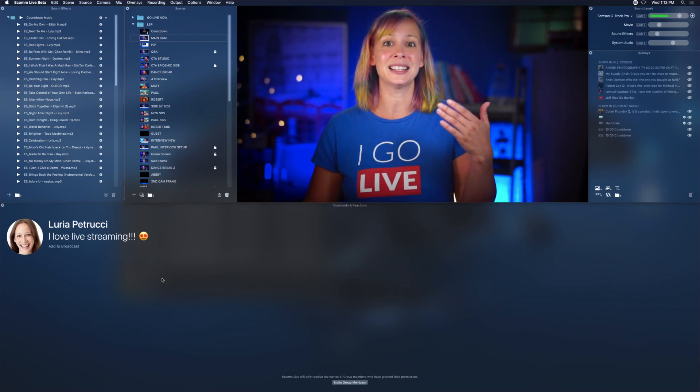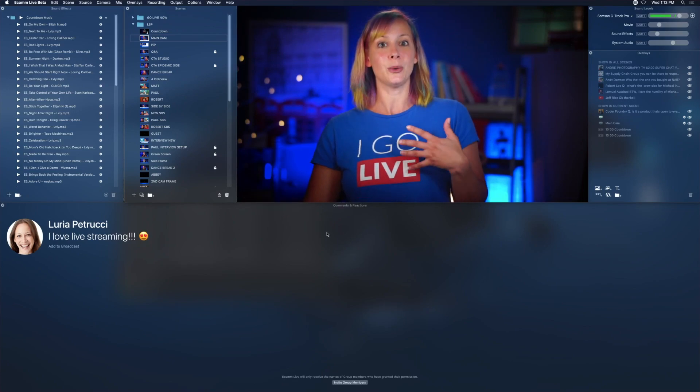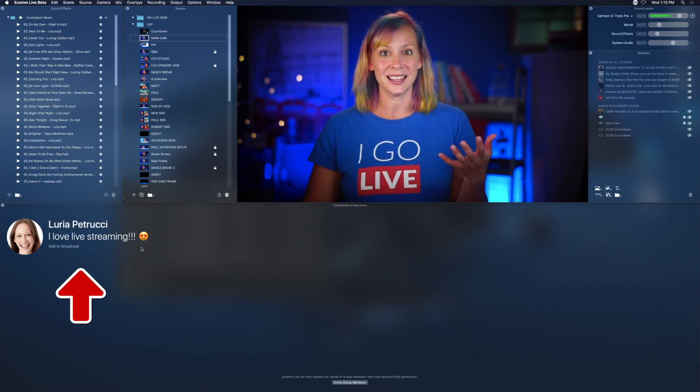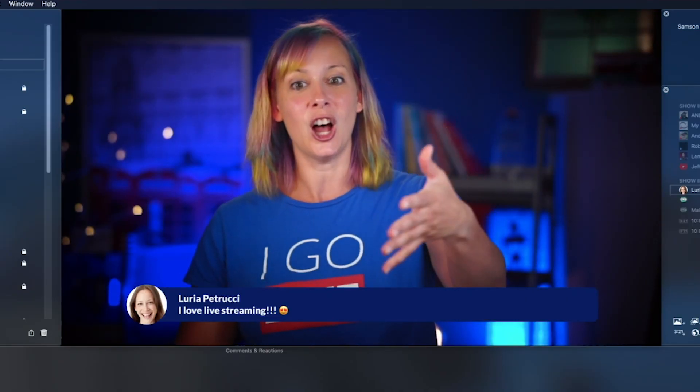Let's move on to the third option for Mac users: Ecamm software. That's the streaming software used in this studio — it's also a level three software. You download it onto your computer and have more control over the quality you're putting out. In Ecamm, it's really easy to put comments on screen. You have a box called 'Comments and Reactions' — as you're live, viewer comments pop up there and all you have to do is hit 'Add to Broadcast,' and it appears on the stream.